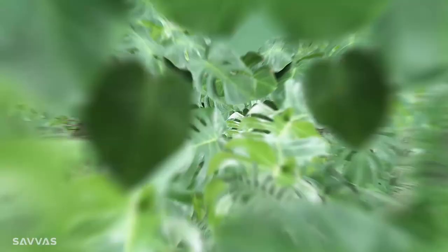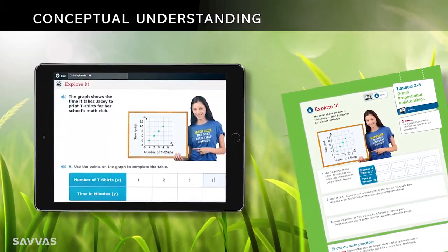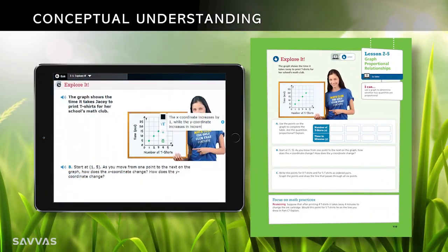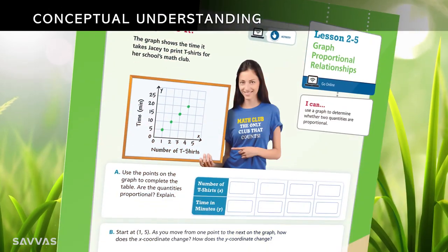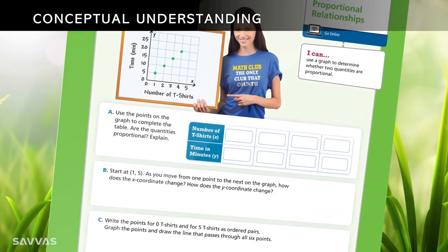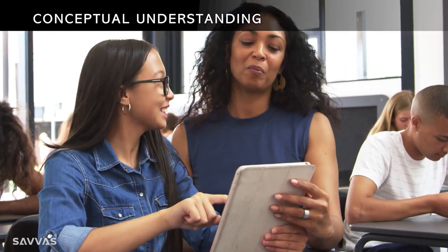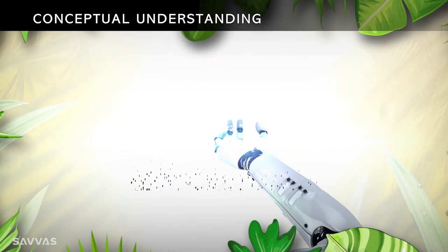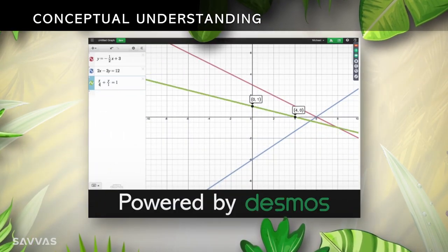Envision focuses on deep-rooted conceptual understanding. Each lesson begins with Solve and Discuss It, Solve and Explore It, or Solve and Explain It — a problem-based learning experience where students explore numbers and strategies. As students collaborate and engage, they uncover different ways to solve the problem. And digital interactives powered by Desmos bring mathematical concepts to life.